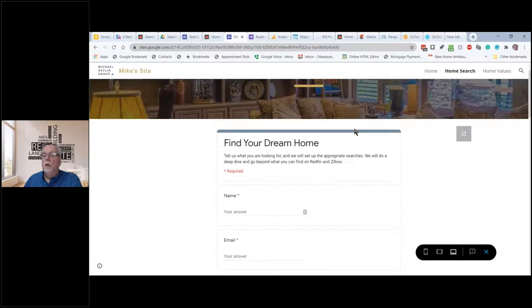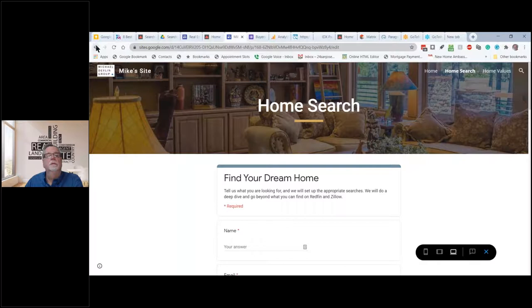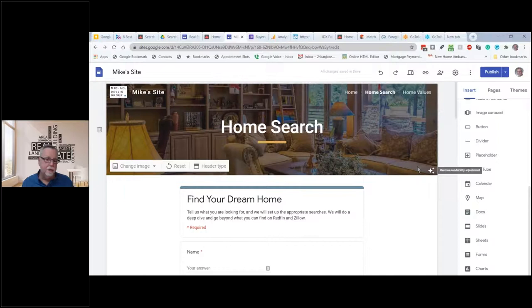This shows what it looks like on a tablet, and what it looks like on a mobile device. Most people are using their cell phone, so it's good to see what this is going to look like. One way of avoiding the whole IDX thing is to tell people: fill out the form, let me know what you're looking for, and then I'll help you find it.